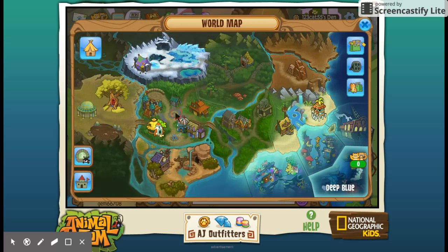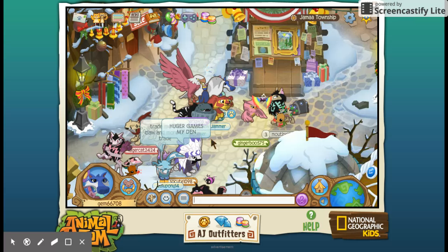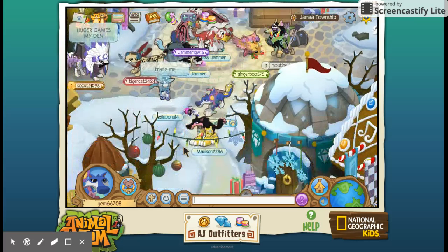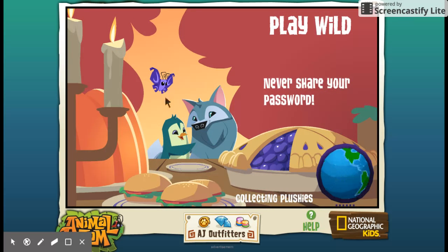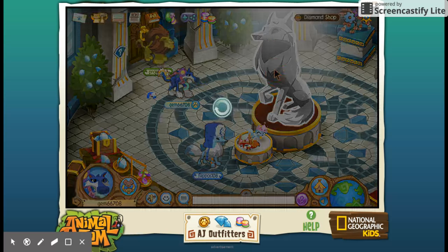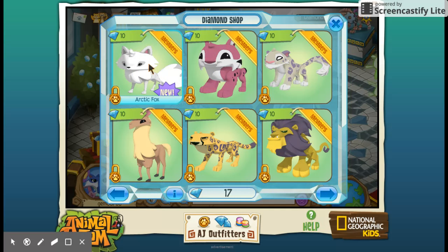If you're going to be on Animal Jam, of course they do it every Christmas — they always put Christmas decorations in which is quite cool. I'm coming in here just to show you guys something. There'll be a lot of people who may want things like this, but of course it is for members. But hey, look — I've got 17 diamonds!